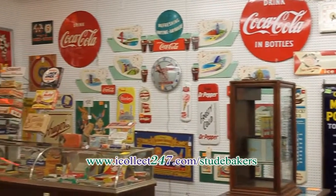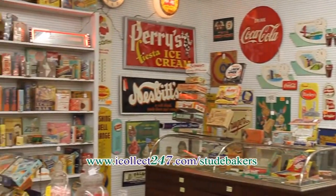From vintage candy displays to showcases, everything is for sale.